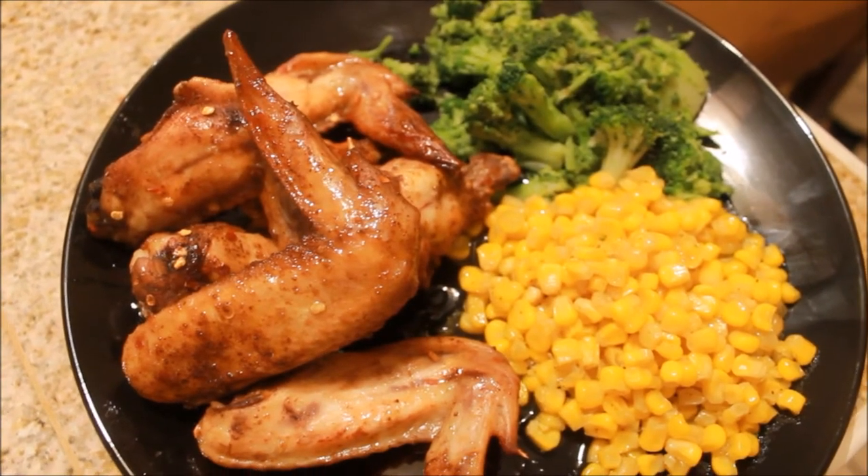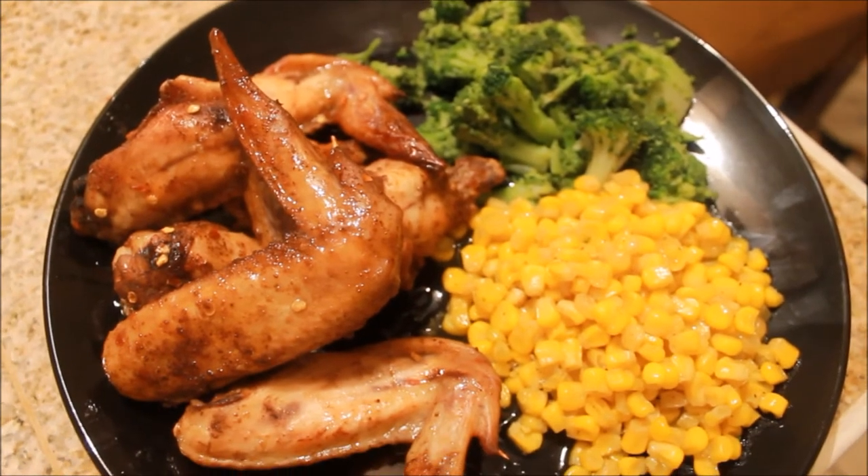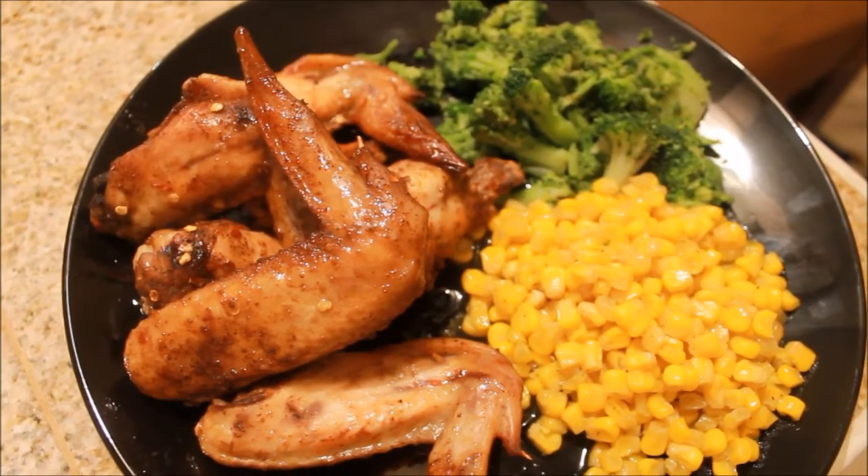It is Thursday night and for dinner I made some teriyaki hot wings, some broccoli, and sweet corn.